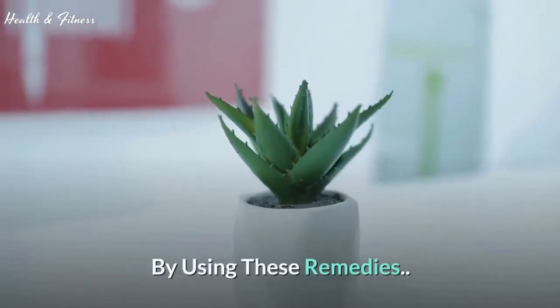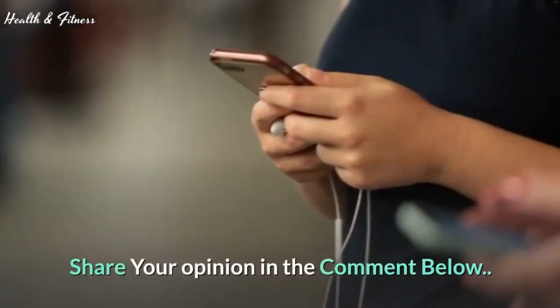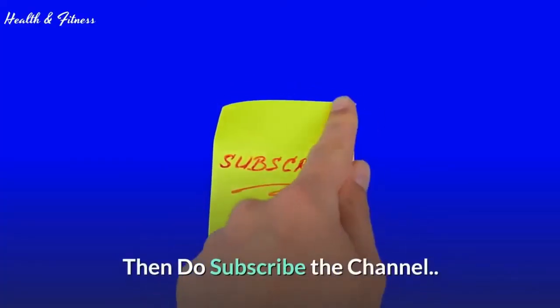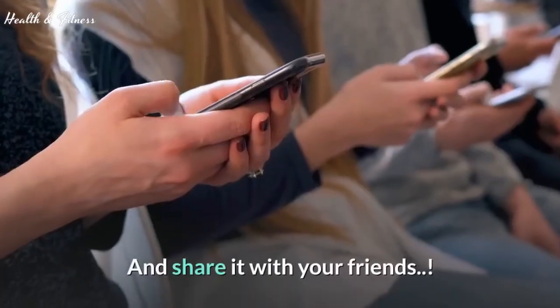According to people who use aloe vera for acne, by using these remedies the results are incredible and effective. Share your opinion in the comments below. If you're new on the channel, subscribe. If you like the video, give it a thumbs up and share it with your friends.